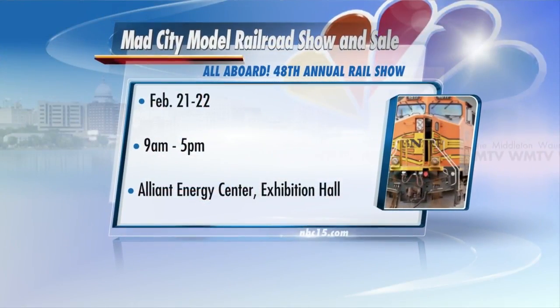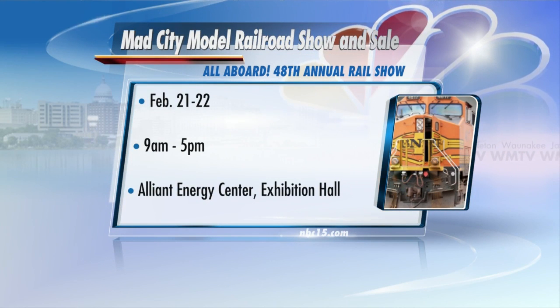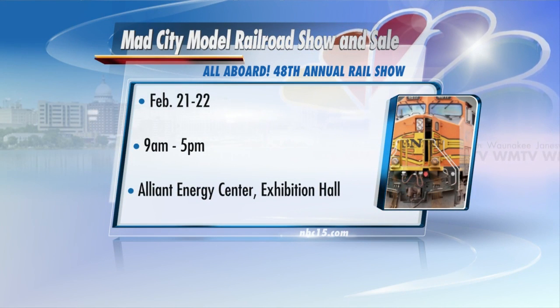It's the Mad City Model Railroad Show and Sale, happening at the Alliant Energy Center at Exhibition Hall — the entire hall — on Saturday and Sunday. Come on in, it's warm inside, and you'll spend all day watching things go round and round. It's our 48th show, so come on out and see it.